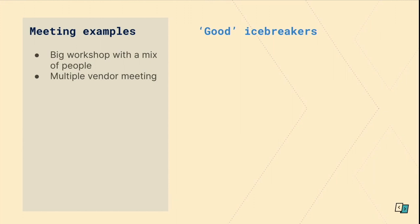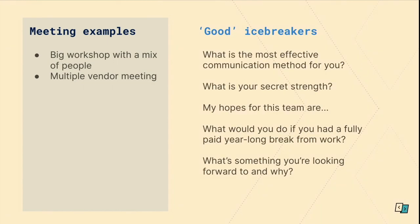For meetings with multiple vendors or people from mixed disciplines, you might want to ask about collaboration or communication styles, but I also think it's fine to keep it light. Some examples: What is the most effective communication method for you? What is your secret strength? My hopes for this team are? What would you do if you had a fully paid year-long break from work? What's something you're looking forward to and why?